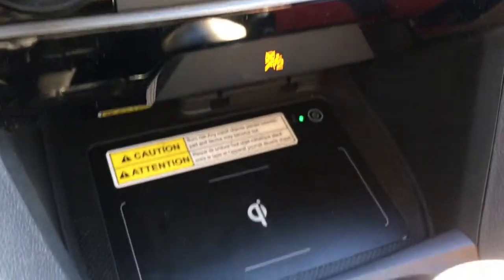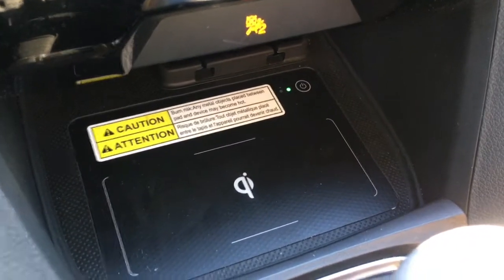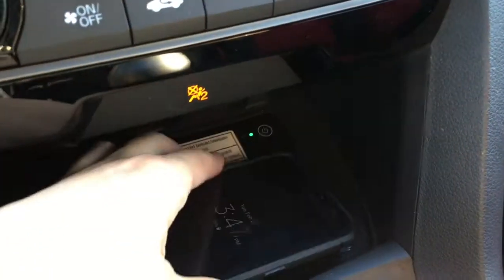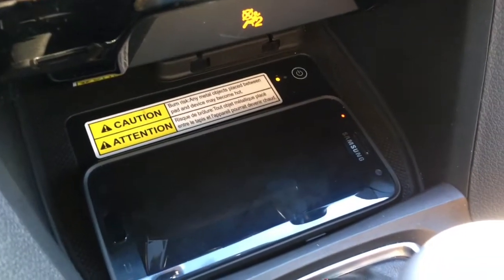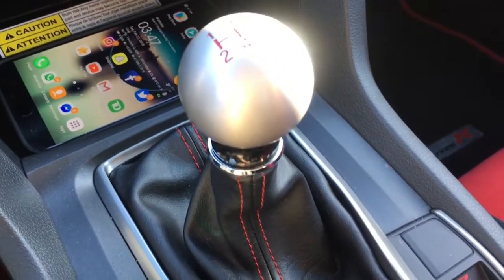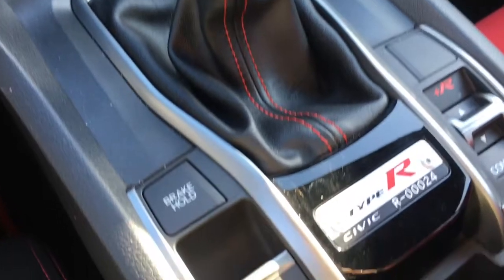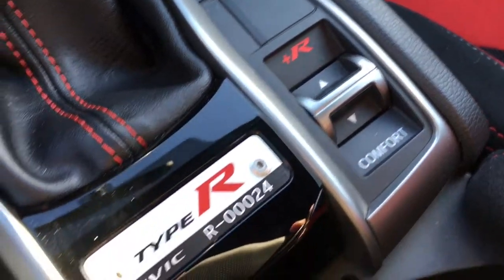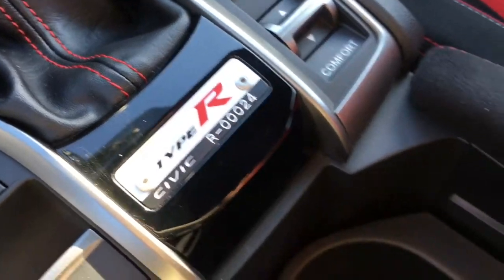Down below we have a nice mobile charging station — drop your phone on there and once the green light turns orange the phone will instantly start charging. There's a nice gear shifter with red stitching, brake hold, parking brake, comfort and sport mode switch, and a nice Type R Civic logo.